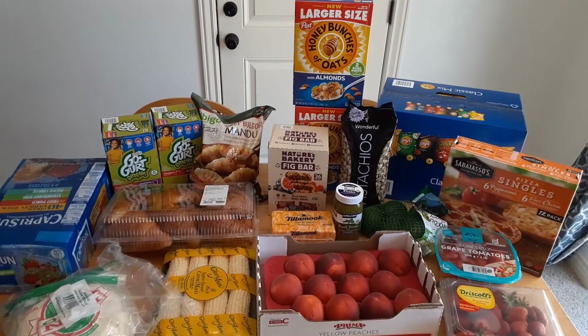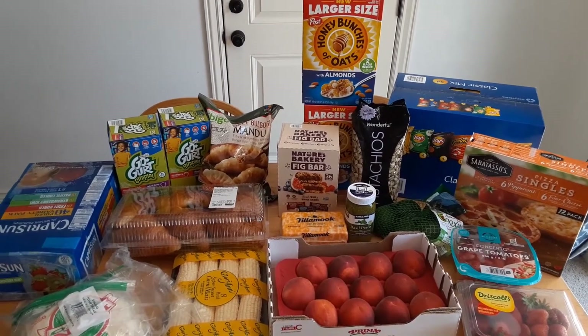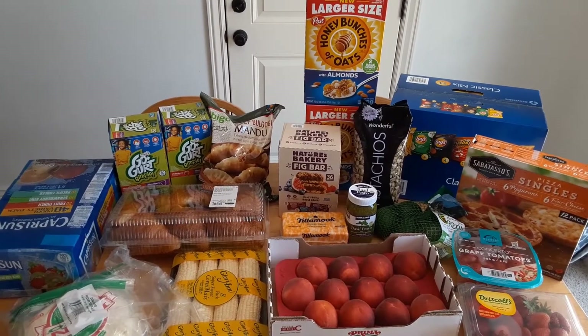We just did a back-to-school grocery haul at Costco and I wanted to show you what we bought. It was crazy busy and this is what we brought home.